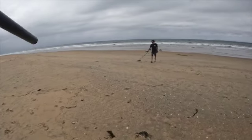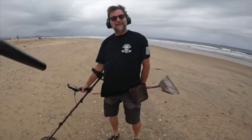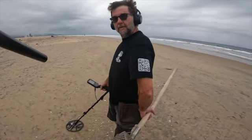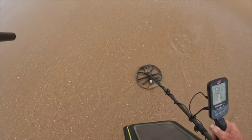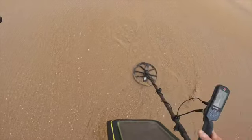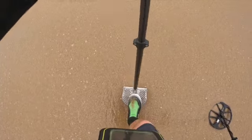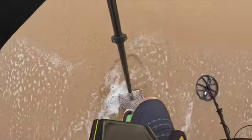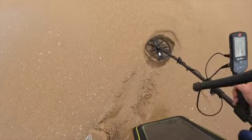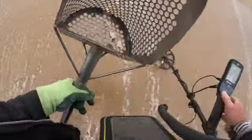Definitely a lot of sand. Low 70s to the 80s. It should be in the scoop — 77 to 79 now. I think I just saw a copper penny. Still sounds really good, does not sound like iron — which sometimes makes me nervous. I think I have it... and we have a quarter!